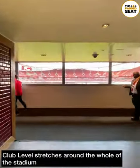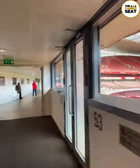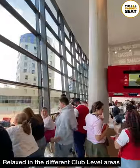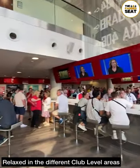Really smart inside club level, which does stretch around the whole of the Emirates Stadium. And if you are so inclined, you can walk the whole way around. There are loads of different areas in club level where you can relax pre-match and enjoy a drink with some seating.